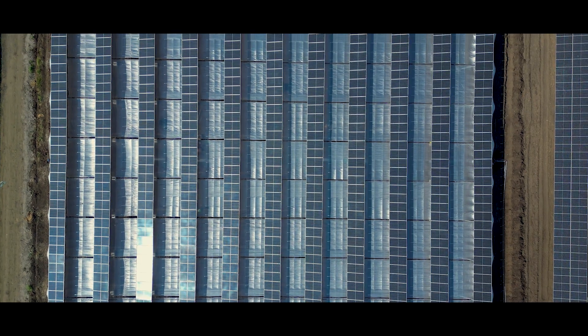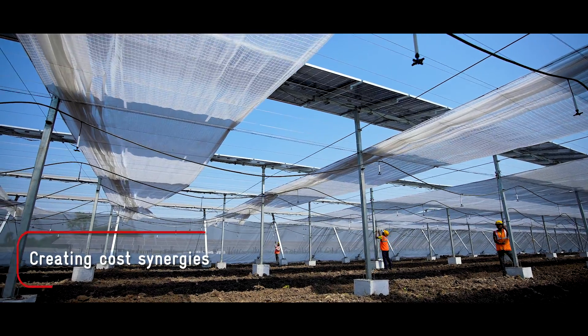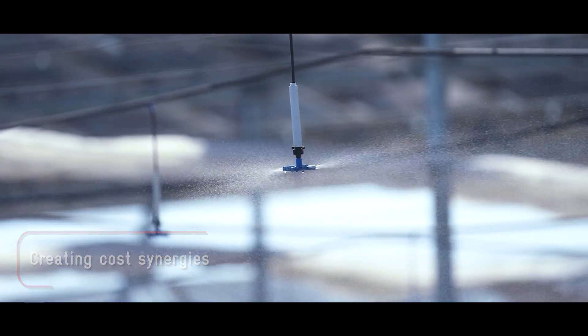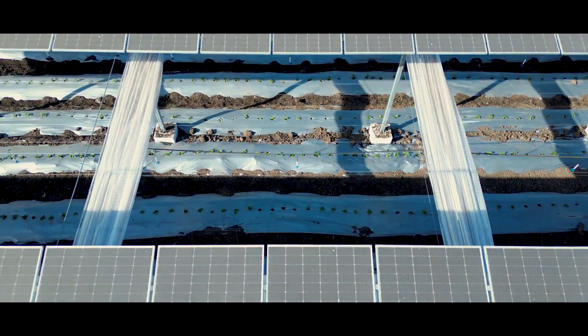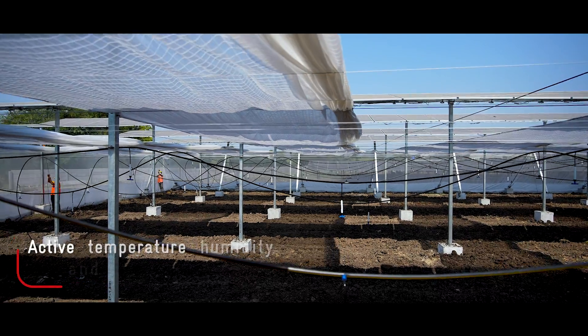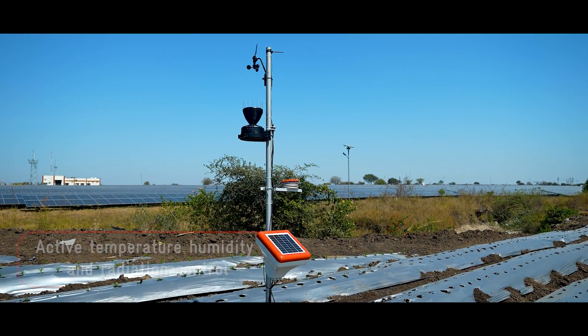The structures also incorporate several features that enable advanced agriculture: mechanisms for retractable shade nets, trellises for crop support, and foggers for temperature control. The shade nets can be retracted in just a few minutes based on the radiation intensity and temperature profile, which are monitored via weather stations to provide the optimal growing environment.